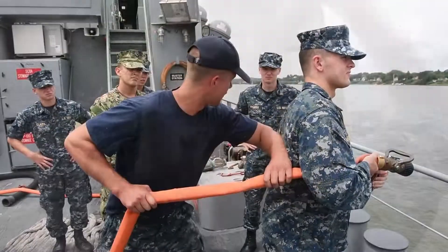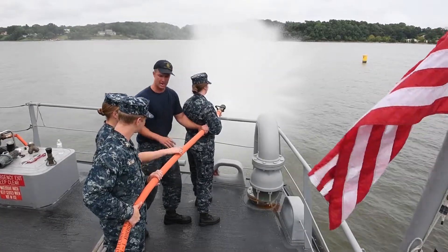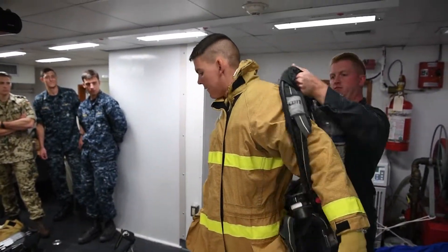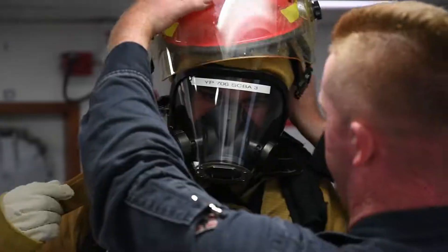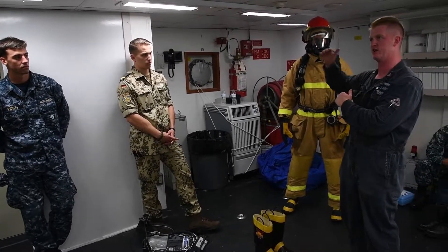During Phase 2 hands-on training, instructors guide midshipmen through firefighting equipment familiarization. Trainees practice donning SCBA gear — tightening straps from the top first — with assistance from teammates, since the equipment is difficult to put on alone. Instructors emphasize urgency: once fully dressed out and ready to fight a fire, a fire can cascade and jump to the next space within minutes, underscoring the need for rapid, proficient response.